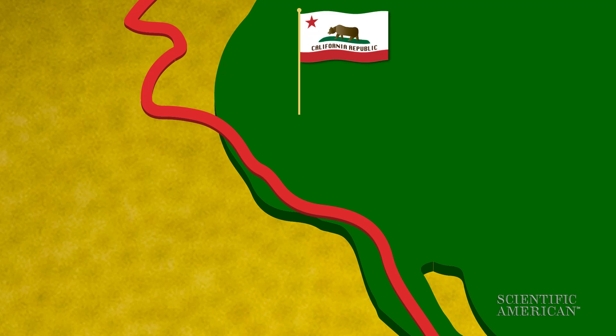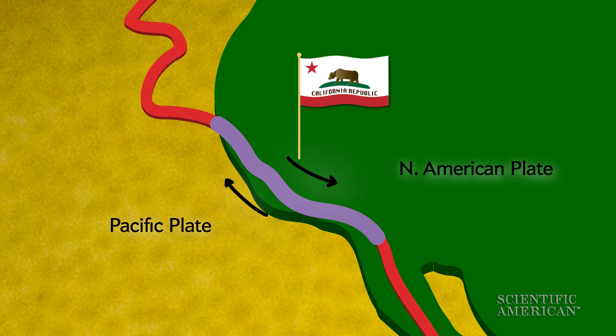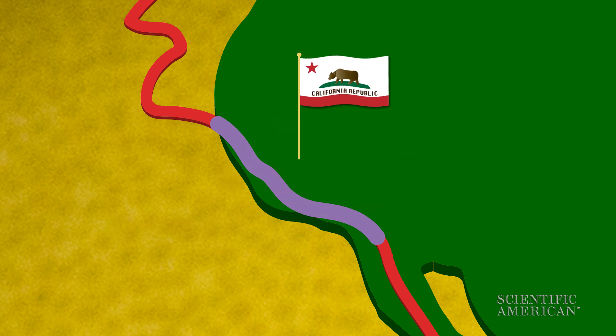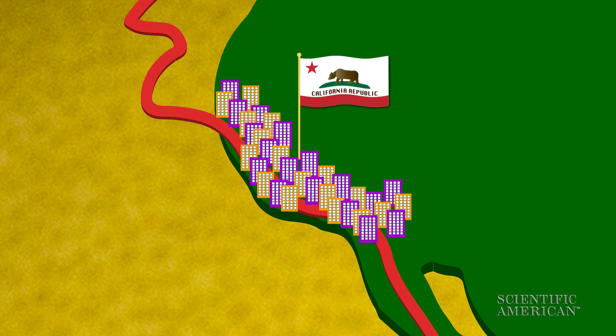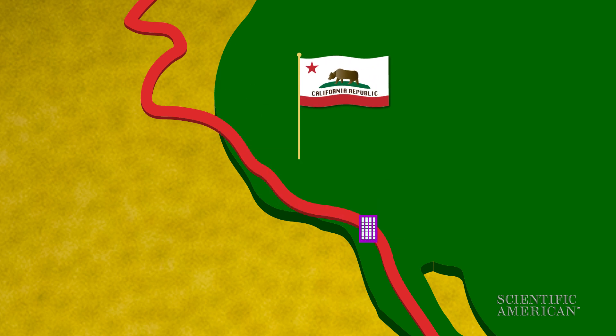Heading north, things in California get a bit more complicated. The San Andreas Fault Zone, where the Pacific and North American plates are sliding past each other, runs about 800 miles right through the state. Millions of people live along the fault. For people living right next to an earthquake's epicenter on the fault, S waves arrive immediately after the P waves, leaving no time for a warning.